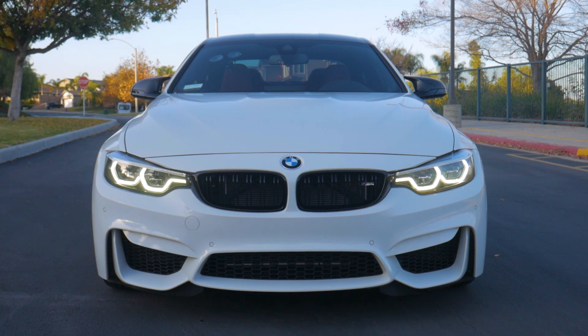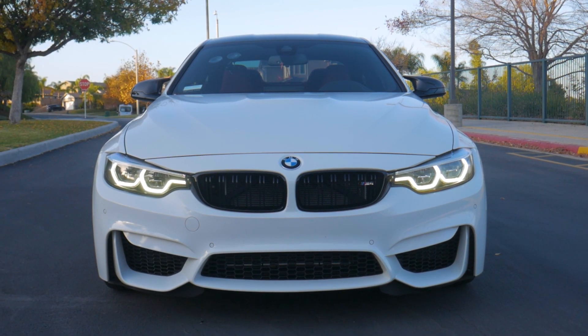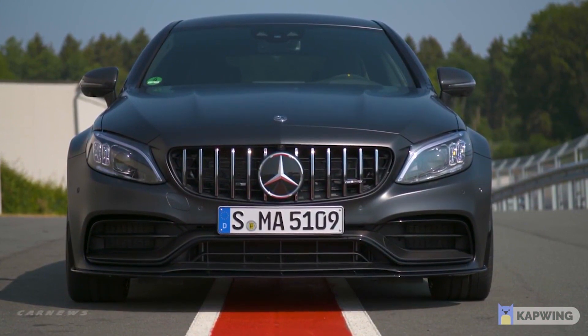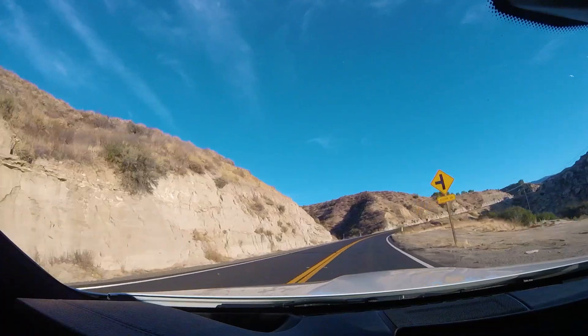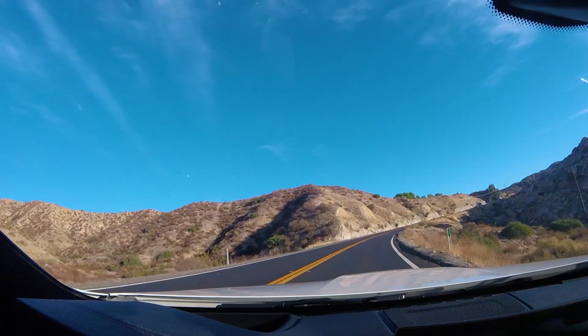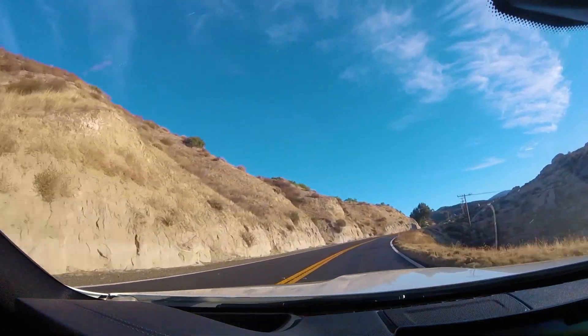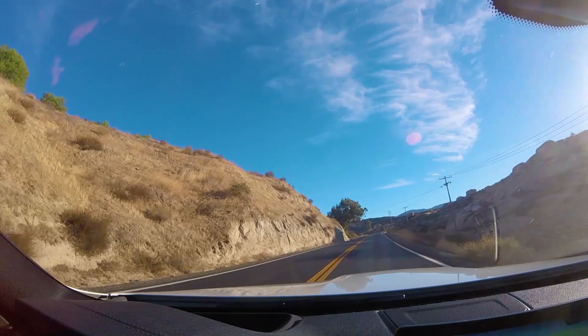We have the BMW M4 from the F82 generation and then the AMG C63S. While these cars technically compete in the same segment, they could not be more different in terms of the way they drive, the powertrains offered, the way they handle both on a racetrack and on the street, and the demographic of buyer looking at each car.